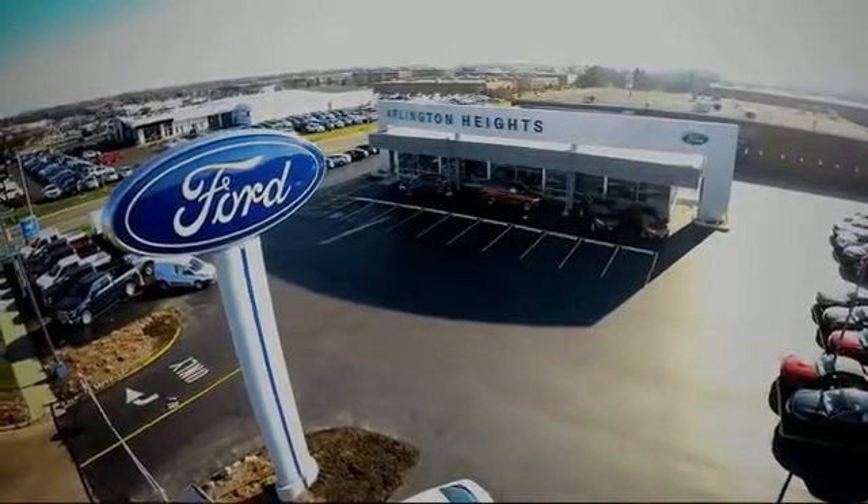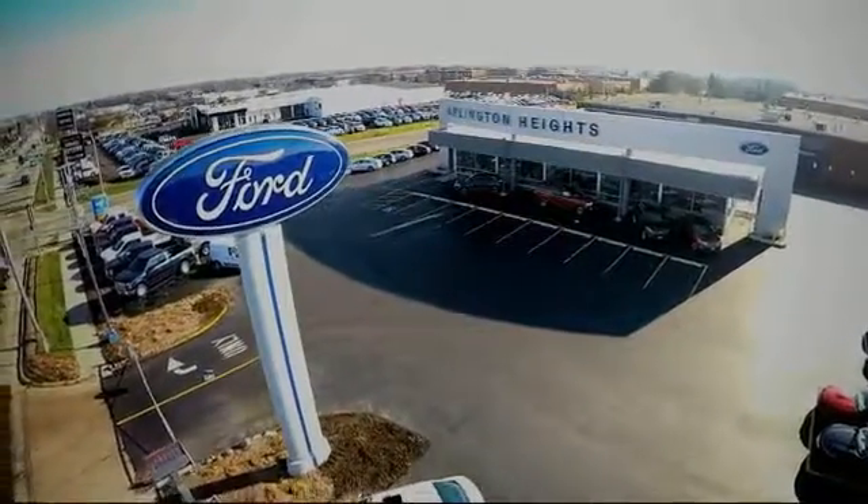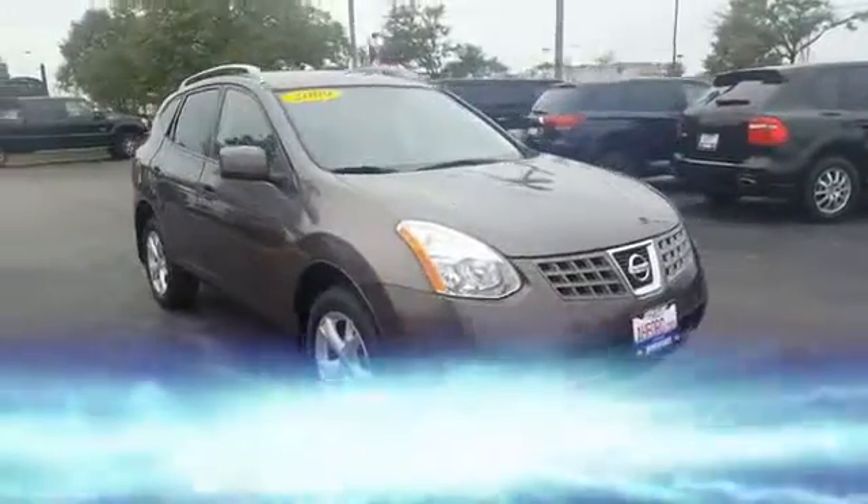For the best price, selection, and service, visit Arlington Heights Ford. The 2009 Rogue.